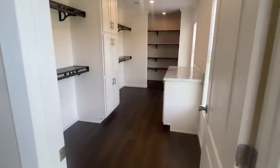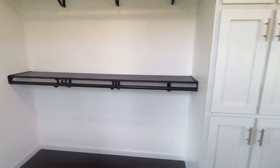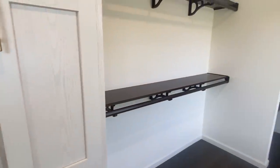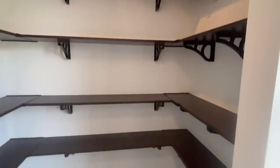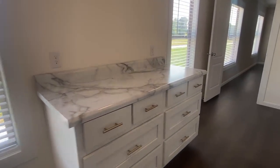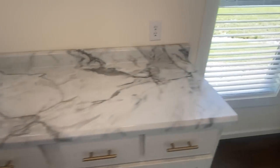And then this massive closet — who could fill up this closet? It has double racks, cabinets in the closet, more racks, and a folding table with drawers. I like this because you have all your clothes in your closet and can go straight to the bedroom.